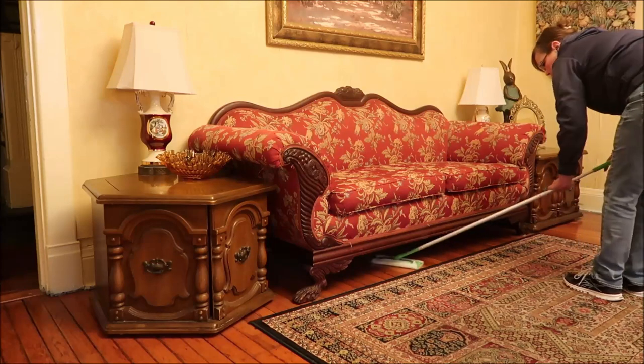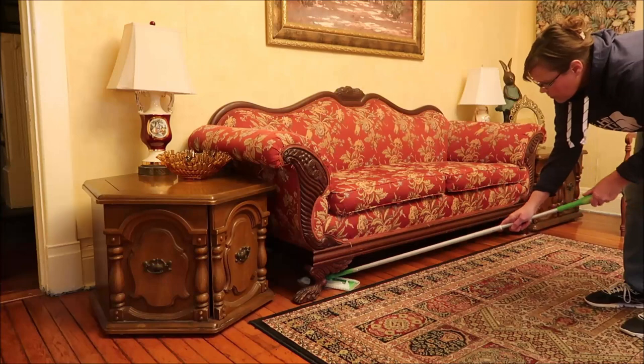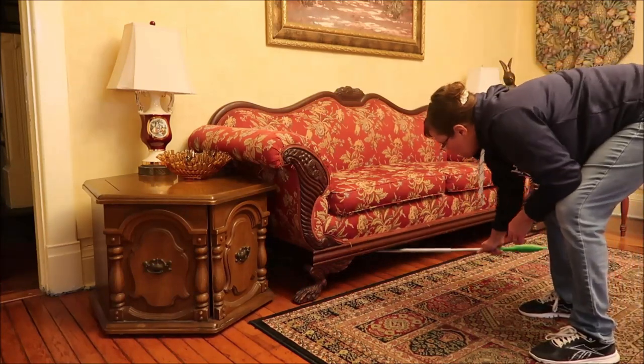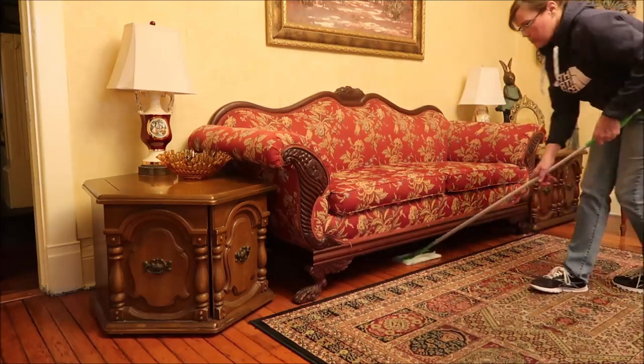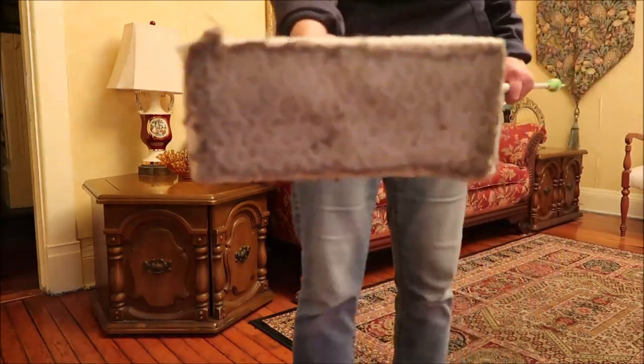Now you're going to see me doing something that really doesn't get done that often, which is cleaning under this couch. I had seen as I walked by, I thought, wow, you can see that it's dusty. And I'm going to show you — you're actually going to see this wipe when I'm finished. It was just very, very — it's not dirty, it's just dust. You know, everybody has it.